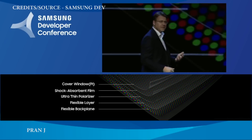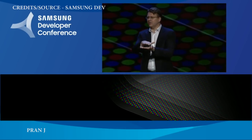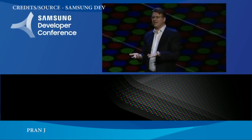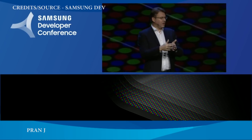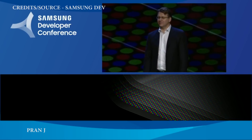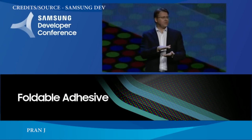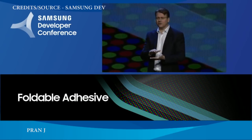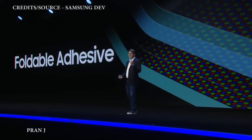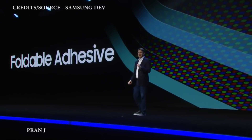The next challenge we faced was that displays have been static — once we combined all the component layers, they never had to move. Now that's all changed, as the Infinity Flex display has been designed to be folded and unfolded repeatedly without any degradation. To do this, we had to find a new kind of malleable adhesive that allows us to laminate the display layers together securely while enabling them to flex. We did it — making this new display flexible and durable enough to be folded hundreds of thousands of times.